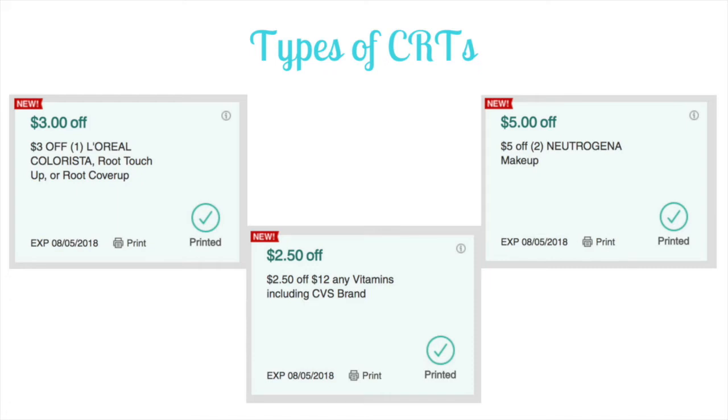There are three main types of CRTs. The first is a dollar off a certain item — for example, $3 off one L'Oréal Colorista root touch-up. You can use this once and pair it with a manufacturer coupon. The second type is a dollar off a spend amount — for example, $2.50 off $12 of vitamins, meaning you need to spend $12 before manufacturer coupons. The third type is a dollar amount off multiple products — for example, $5 off two Neutrogena makeup products. All CRTs are single use and all requirements must be met for them to apply.